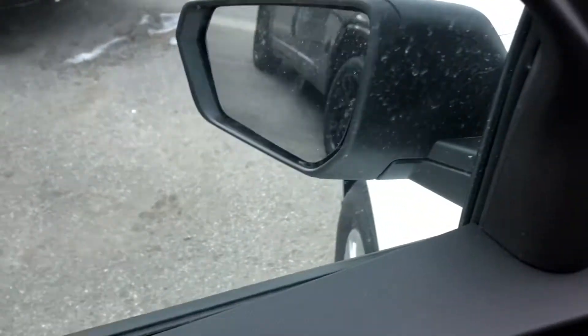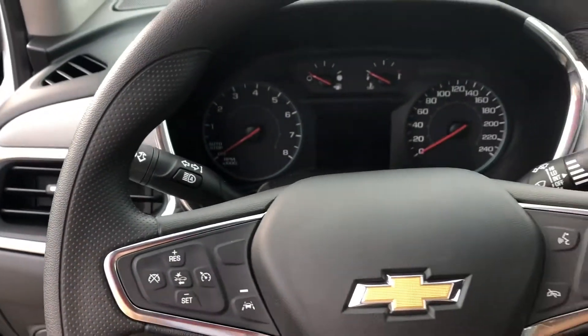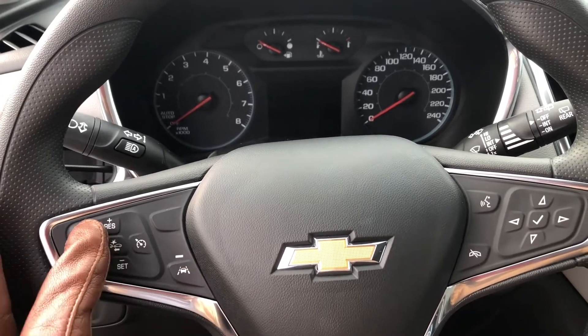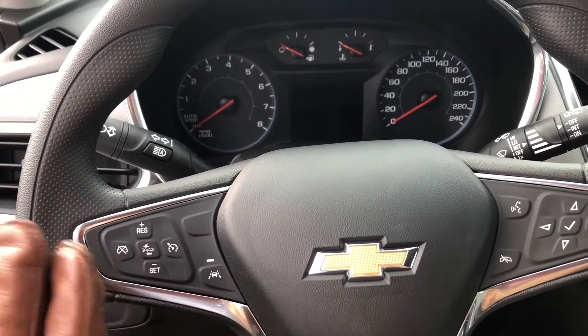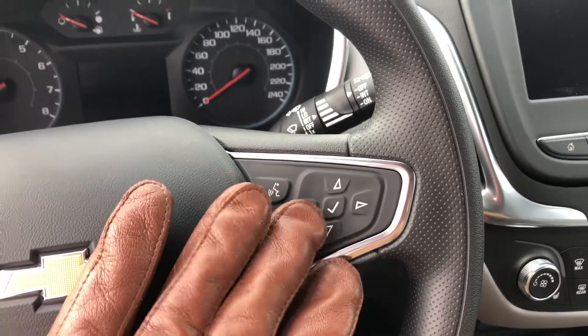Getting into the cabin, we have slate chrome trim leading us to our steering wheel with lane keep assist, front collision alert, cruise control settings, as well as integrated voice and audio settings for the driver.